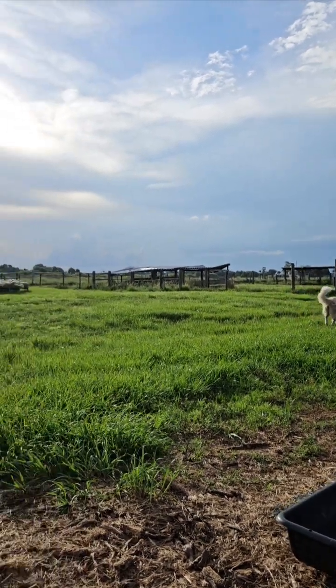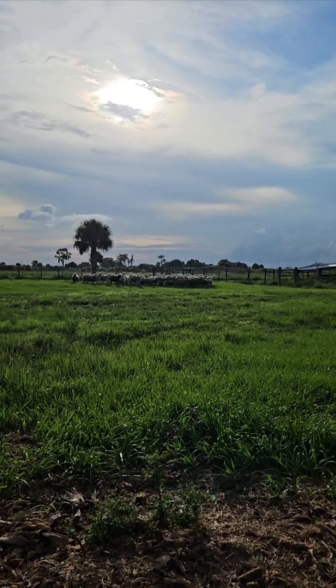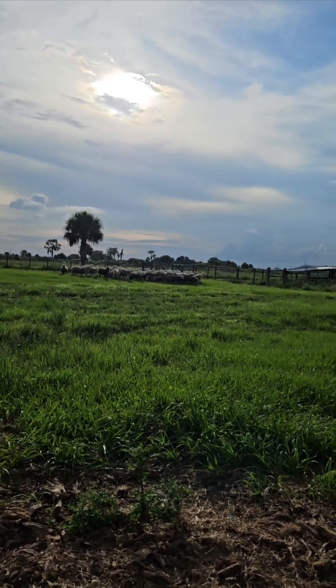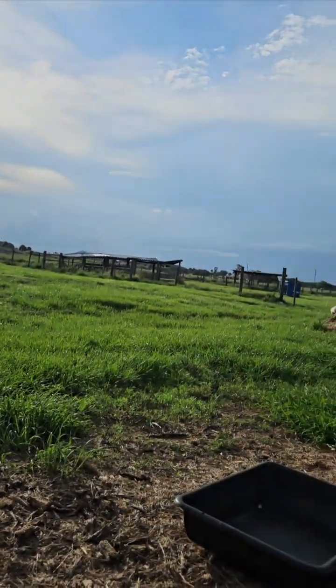Mom's here obviously, so they're going to play and do stuff like that. They're going to walk around the sheep. We've got the cattle in the back, so the next exposure that the puppies will have — later next week — will be with the cows being around here.